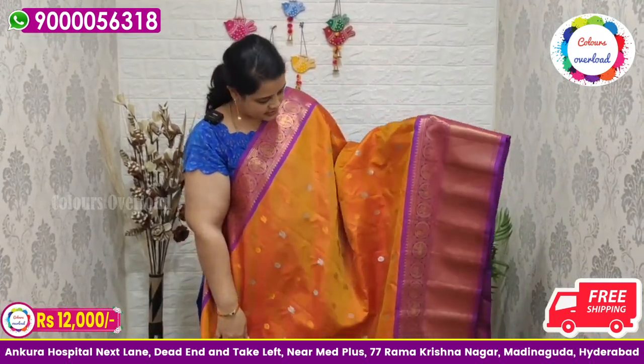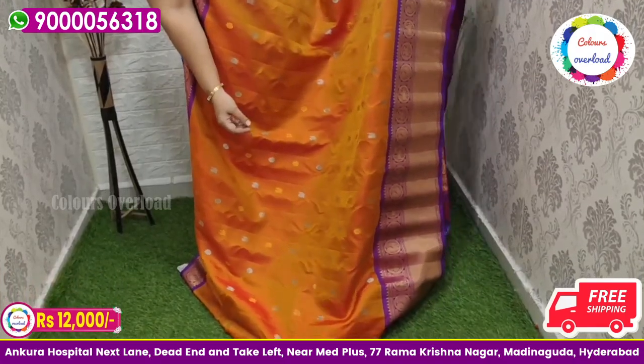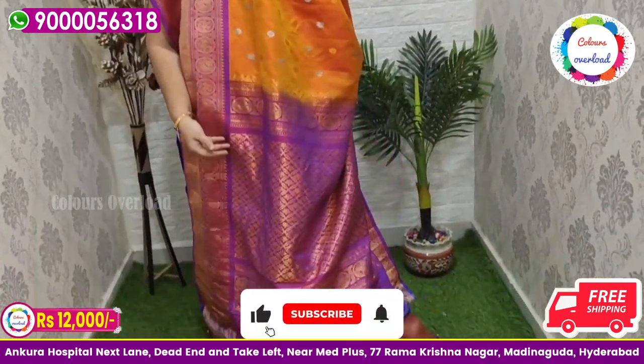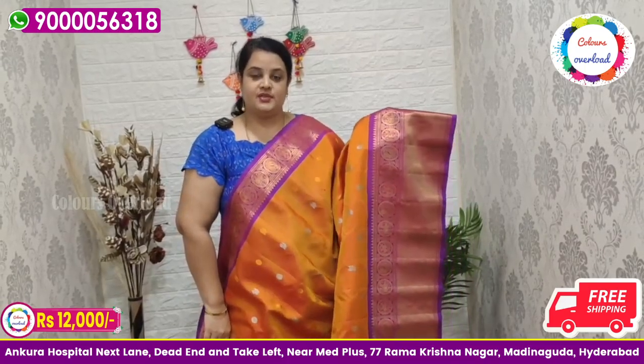Next beautiful saree — pure handloom double weave Gadwal saree in orange color, all over with gold and silver zari, purple color long border, purple color rich pallu, and purple color plain blouse with a border inside folding. Price ₹14,000 tag, ₹12,000 free shipping, final price.